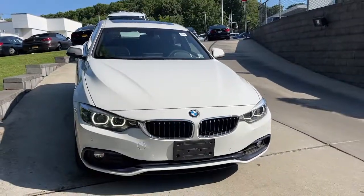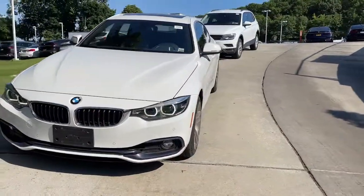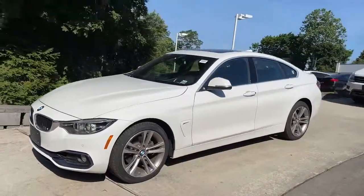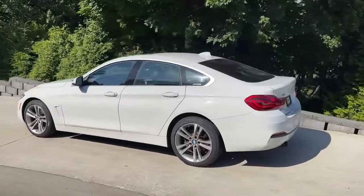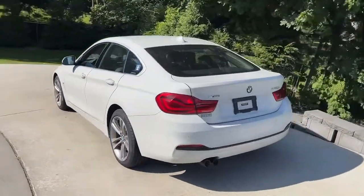You're gonna love the 2019 BMW 4 Series. This vehicle is an outstanding buy with fewer than 50,000 miles on the odometer. This vehicle delivers the best of sporty styling and modern efficiency.